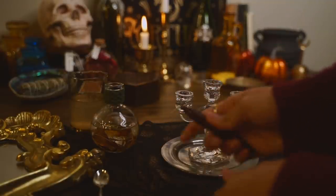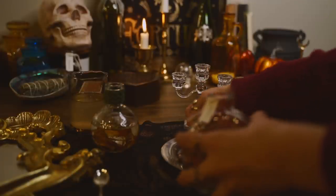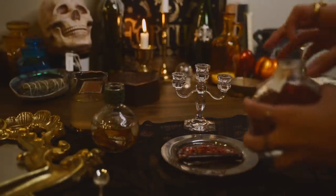This tiny little glass candelabra is one of my favorite things that I found. It fits chime candles — like spell candles — perfectly, and it's wonderful.